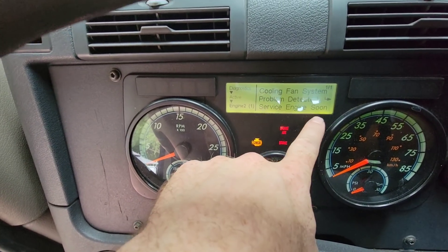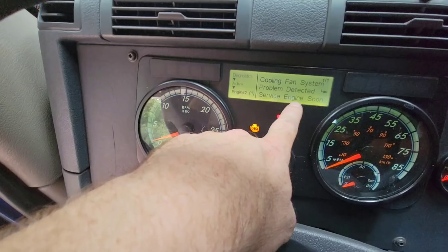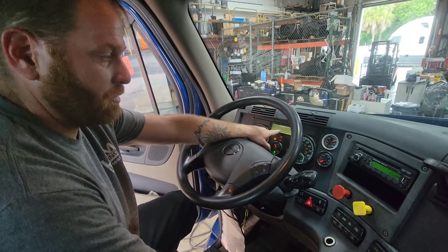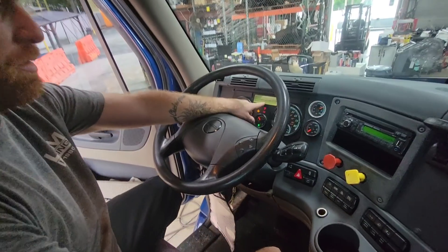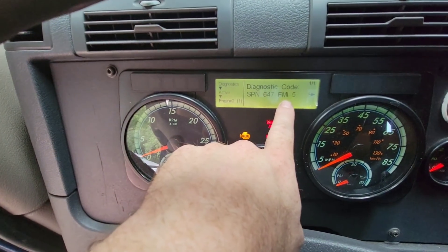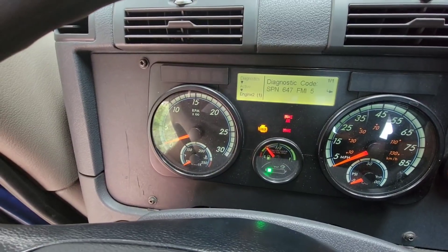Service engine soon — don't freak out when you see that, because you can definitely still drive the truck if there are no serious issues. If you have a trusted mechanic, he'll tell you what the code is and what it entails. Press the arrow button one more time and there's your diagnostic code — it gives you an SPN number and an FMI number. That's what you want to give to your mechanic so he can pull up the troubleshooting steps.